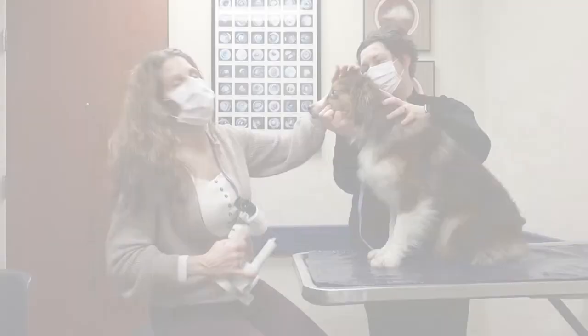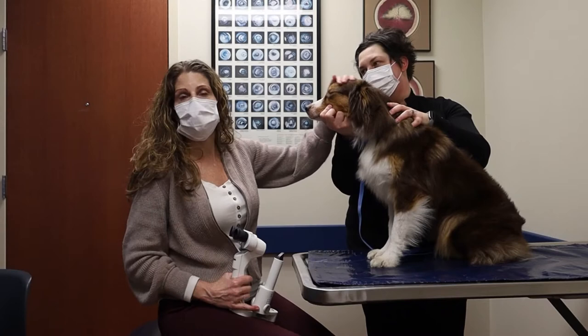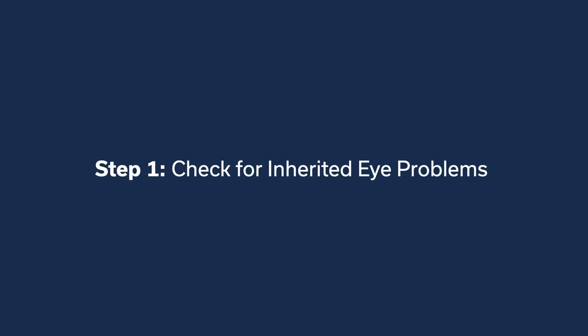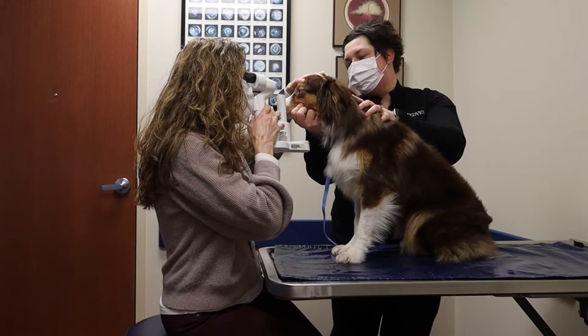Today I'm examining Rumer. Rumer is here for an eye exam for breeding. What we're doing is looking for inherited eye problems that may affect her vision, or inherited eye problems that she could also pass on to her puppies. Right now I'm looking at her eyelids.